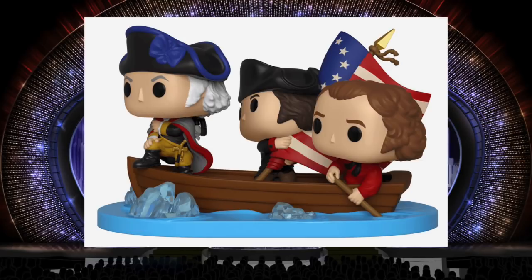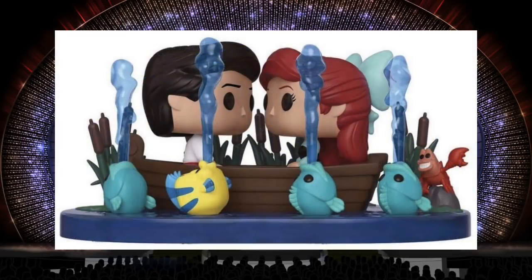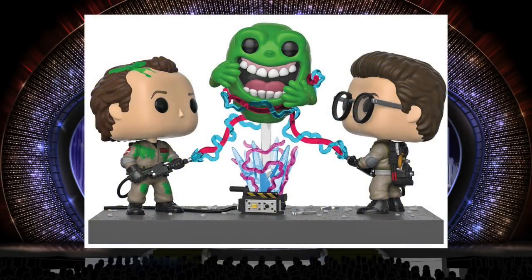Washington Crossing the Delaware is another great one. I like how they gave Washington a little bigger nose than the other two guys — it makes it look more like Washington. The flag looks really cool. You get three pops in one, really an awesome piece. I also really like the Kiss the Girl movie moment — a very memorable scene. I like the details of little Sebastian, flounder, and the translucent plastics. I think Funko did a really good job with all the Ghostbusters remakes, though the only thing I don't like is the big clear rod holding up Slimer — I wish they could have figured out a way to have him floating without that rod.